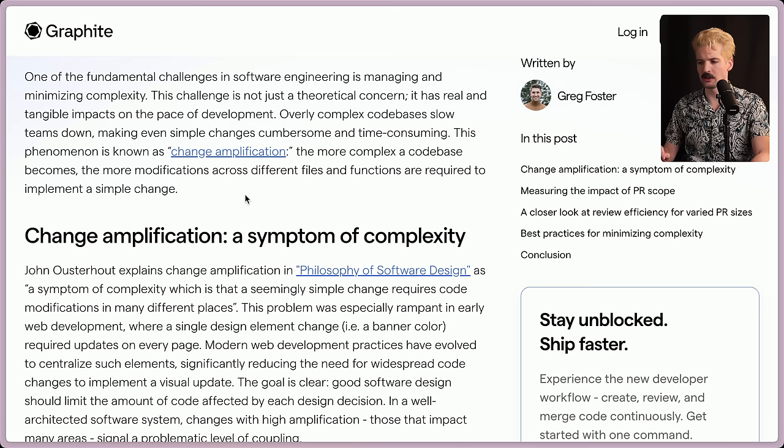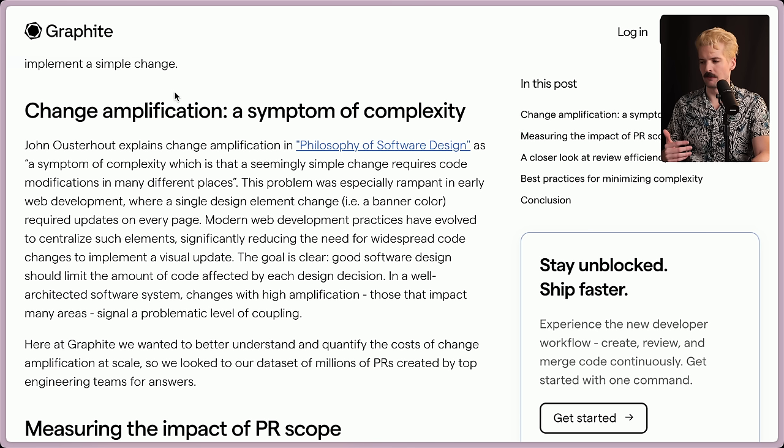One of the fundamental challenges in software engineering is managing and minimizing complexity. This challenge is not just a theoretical concern — it has real and tangible impacts on the pace of development. Overly complex code bases slow teams down, making even simple changes cumbersome and time consuming. This phenomenon is known as change amplification. The more complex a code base becomes, the more modifications across different files and functions are required to implement a simple change.